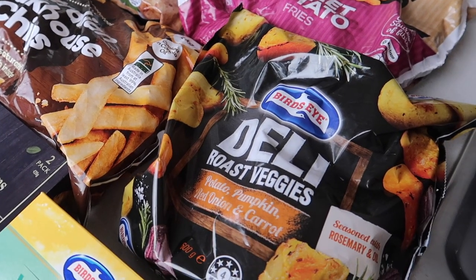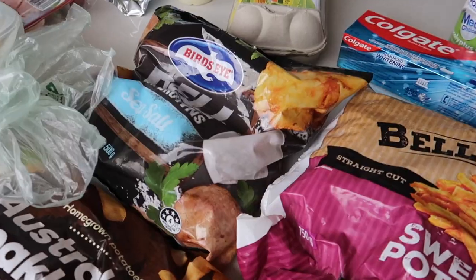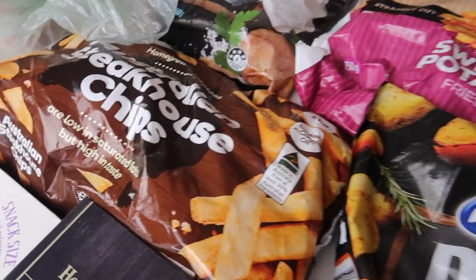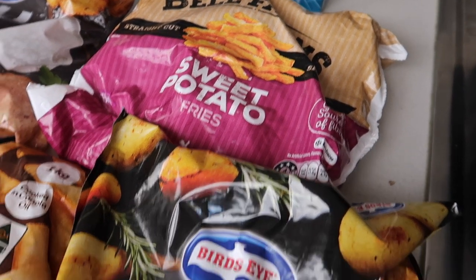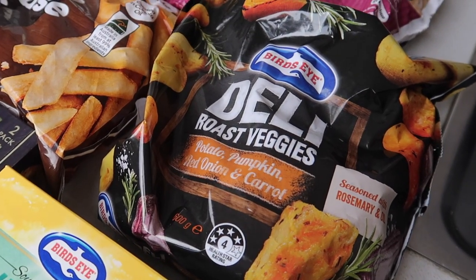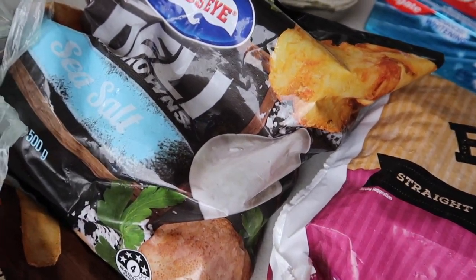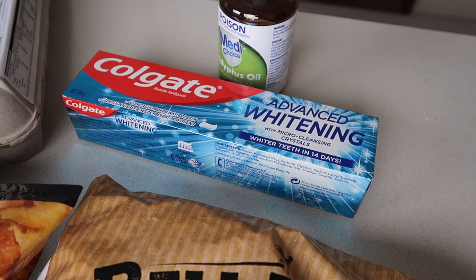I've got a heap more frozen items because they're so easy to do in the air fryer — chips and stuff like that. So I've got some roast veggies, sweet potato chips, roast potato, as well as some Australian Steakhouse chips which are fantastic. These chips are $2.30, sweet potato chips are $4.80, these chips are $4 — I'm pretty sure they were on special. And these are actually hash browns — I didn't realize I got hash browns, but that's fine, they work well in the air fryer too, and that's $4.